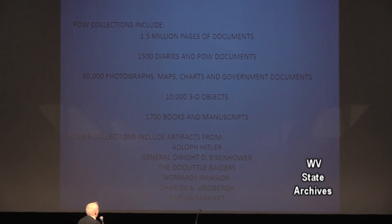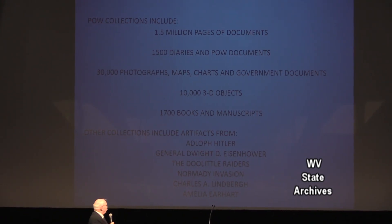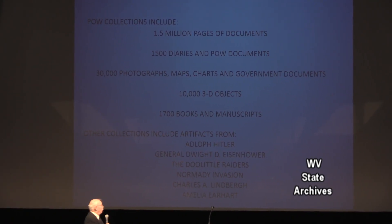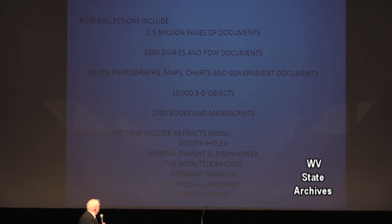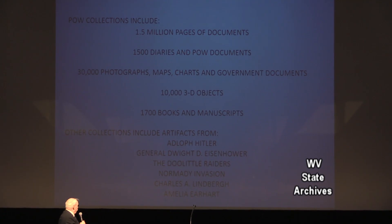We have 30,000 photographs, 10,000 3D objects, and 1,700 books and manuscripts. We also have other collections, including Adolf Hitler, Dwight D. Eisenhower, Doolittle Raiders, Normandy Invasion maps, and the 4th Infantry. We also have a Lindbergh collection with a katana given by a millionaire arts family. We have a wide variety of military artifacts and documents, but the main thrust is Bataan and Corregidor.